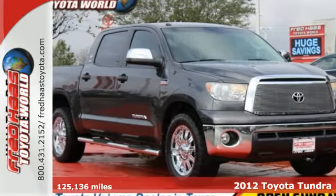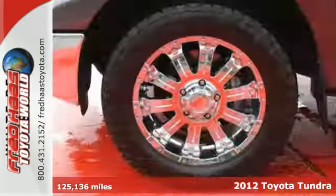Here's a 2012 Toyota Tundra. Rely on the right pickup to get the job done.